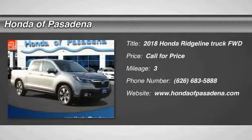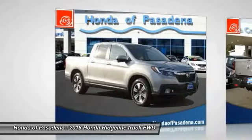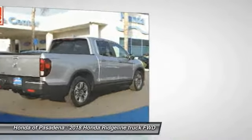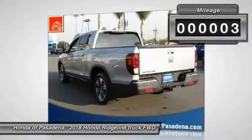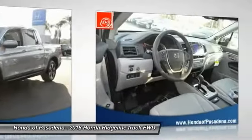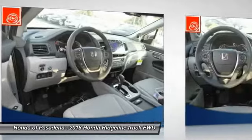The 2018 Ridgeline was designed to give you exactly what you need to get the job done, and with Honda quality built right in, this truck can be with you for the long haul. This vehicle has less than 100 miles — take this vehicle for a spin and see why so many shoppers are now proud owners.